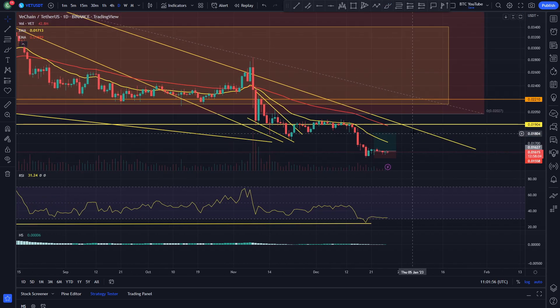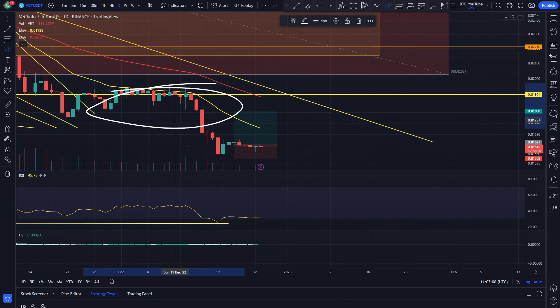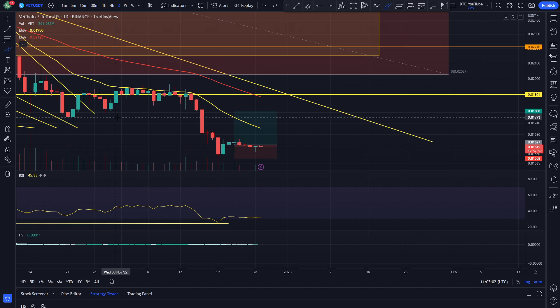Ever since we put in that cheeky little long down here at these lows, we've been looking to target some of these previous areas of resistance up here as an area that we could take some profits. We've basically just been going sideways pretty much. We had a little bit of a move to the upside, a little bit of a move to the downside, and now we're back up here again.